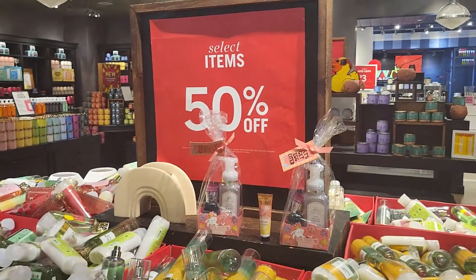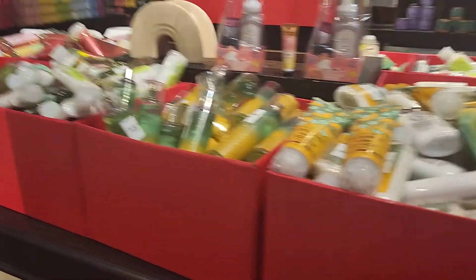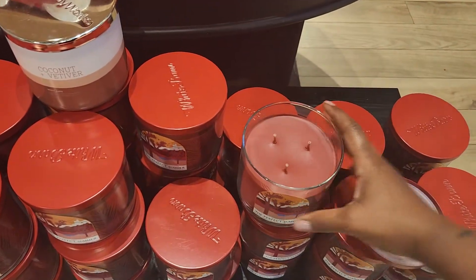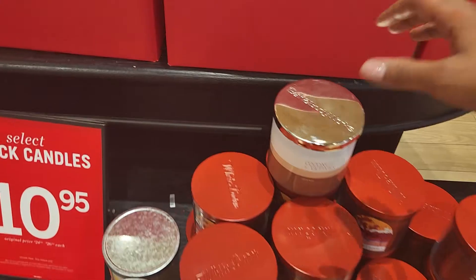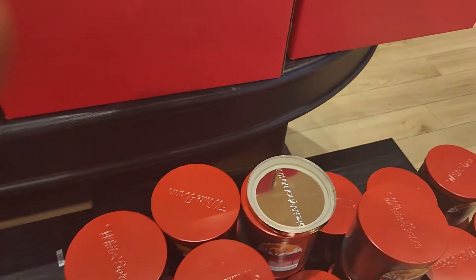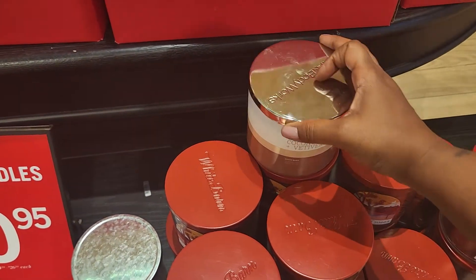These items here are 50% off, but everything else is 75% off, so that's a good deal. This one's called Perfect Summer — it's not really the smell I want to go for; it has like a lilac smell. That coconut smells pretty good though.